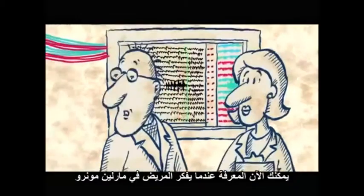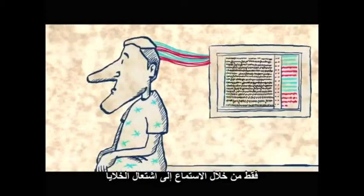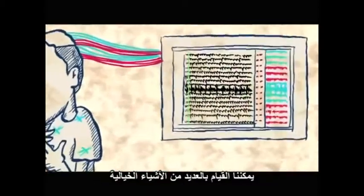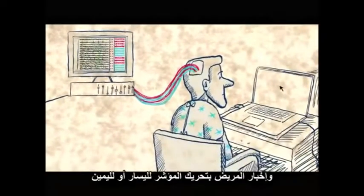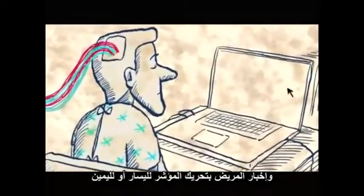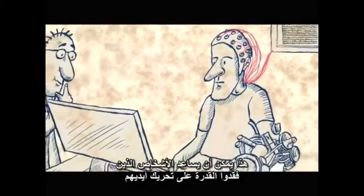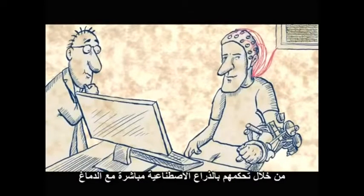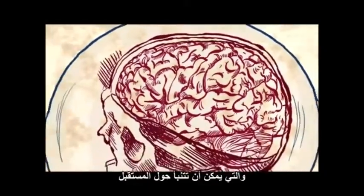We can now know when the patient is thinking of Marilyn Monroe just by listening to these cells fire. When we find one or a few of these cells with each patient, we can do all kinds of fancy things. For example, we can connect the recording electrode to a cursor on a screen and have the patient move the cursor left or right just by thinking of things. This can help people who lost the ability to move their hands, like people with spinal cord injuries or wounded soldiers, by having them control a prosthetic arm directly with their brain.